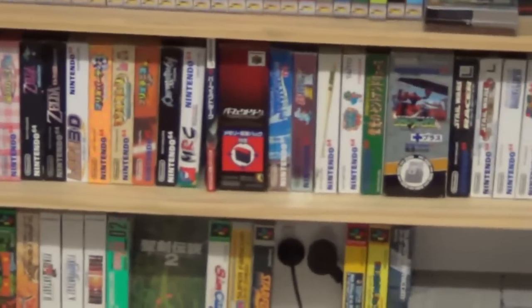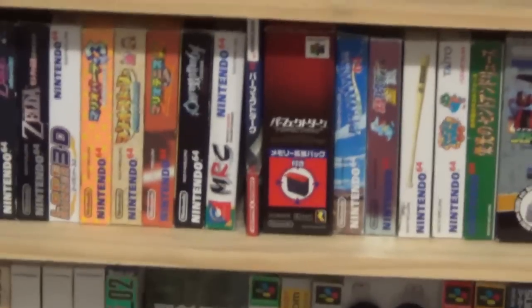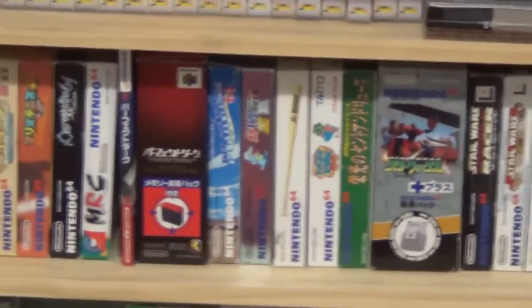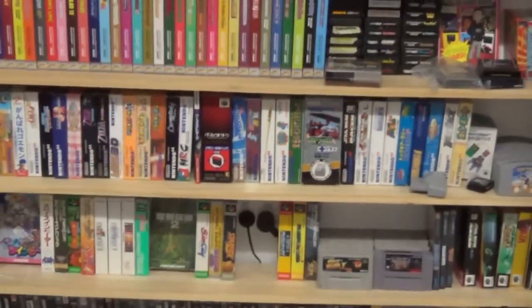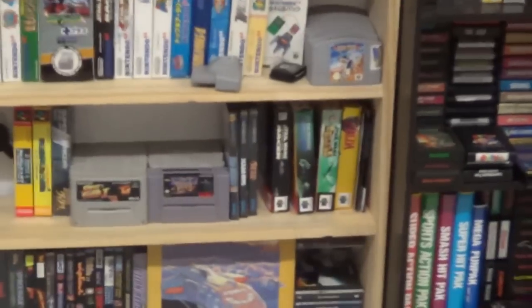One of my favourite recent acquisitions has been Perfect Dark with its strategy guide there in the middle, and also Star Fox. I've got all of the Star Wars games for Japan except for the Naboo one — I'm not 100% sure whether that actually came out in Japan — as well as in the other territories.